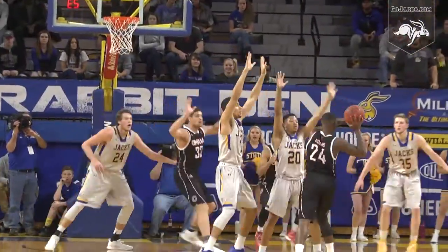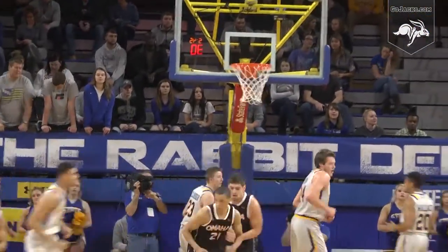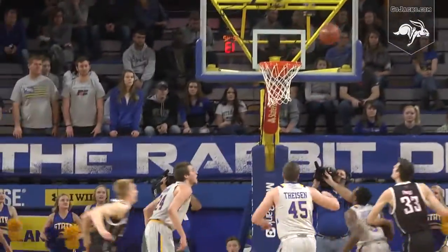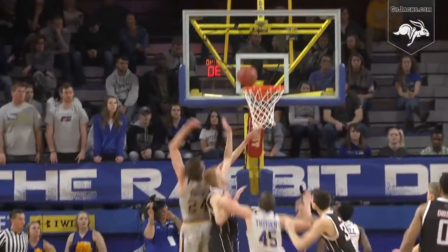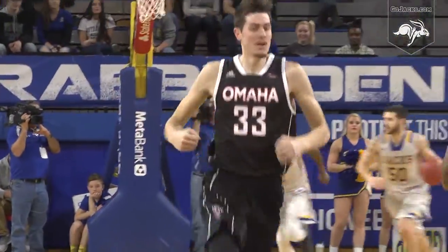Out to Hollins, he'll dribble to the right elbow, picks it up, down to the right baseline to JT Gibson under the bucket, out to the right corner to Robinson — his three, around and in. High left post, Hans skips it right wing Robinson, inside the arc, 15-footer no good, offensive rebound Parag — it doesn't go but he tips the follow back up and in for two.